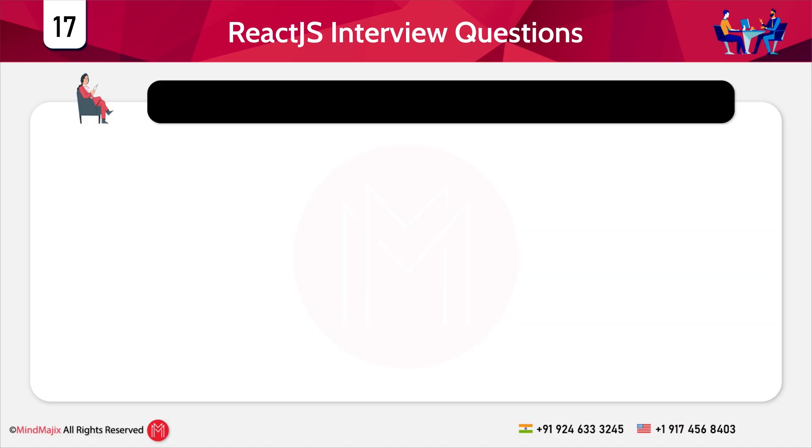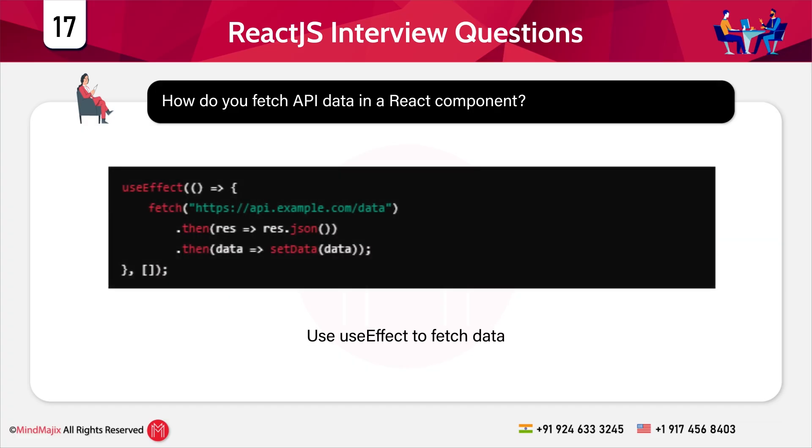Question 17: How do you fetch API data in a React component? Use useEffect to fetch data. The fetch method makes a request and setData updates the component with the response. Flow of execution: useEffect runs when the component mounts, the API call is made and waits for a response, and when data is received, setData updates the component.